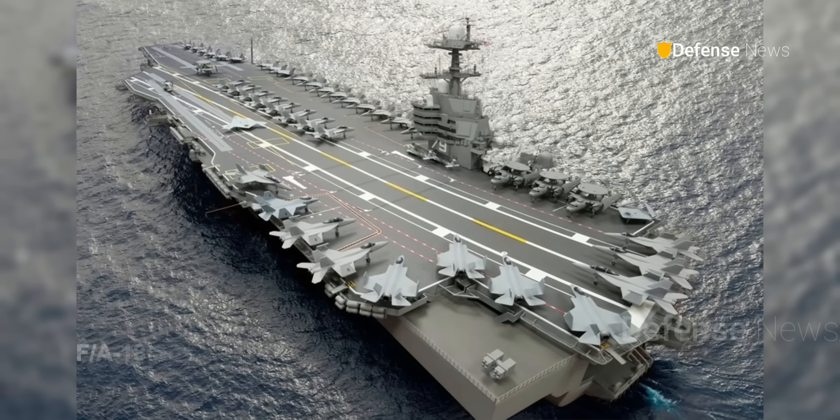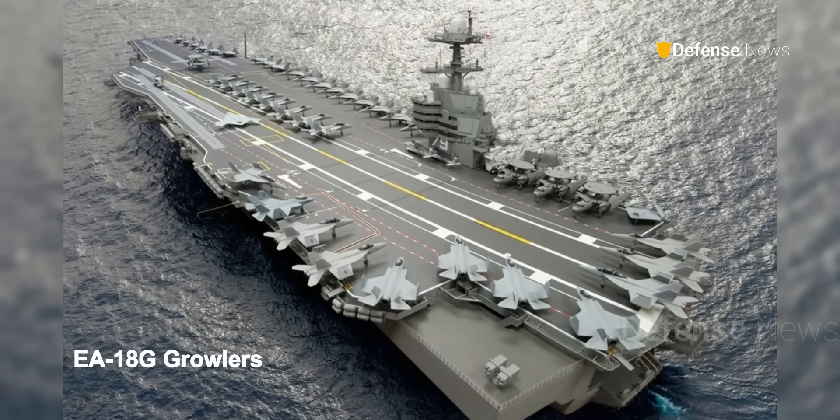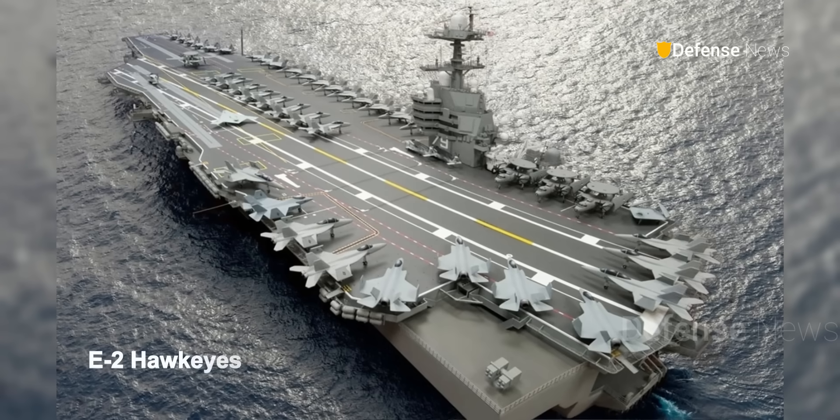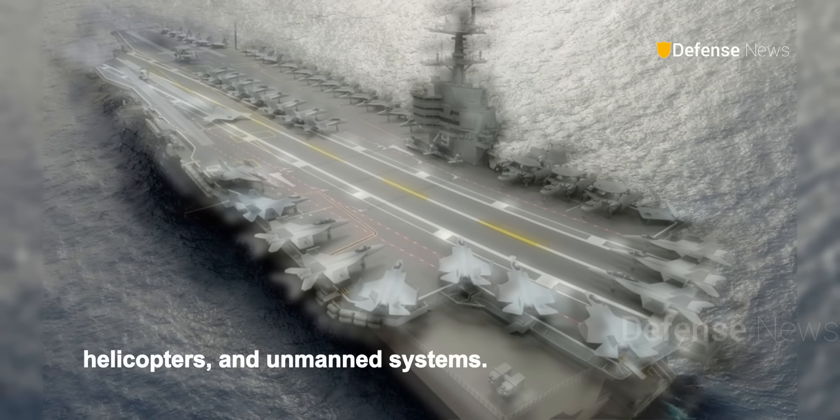The air wing includes F/A-18 Super Hornets, EA-18G Growlers, E-2 Hawkeyes, F-35C Fighters, helicopters, and unmanned systems.